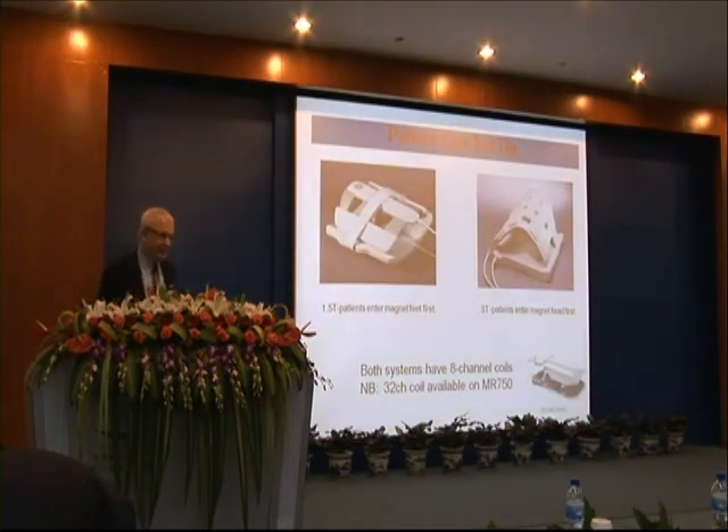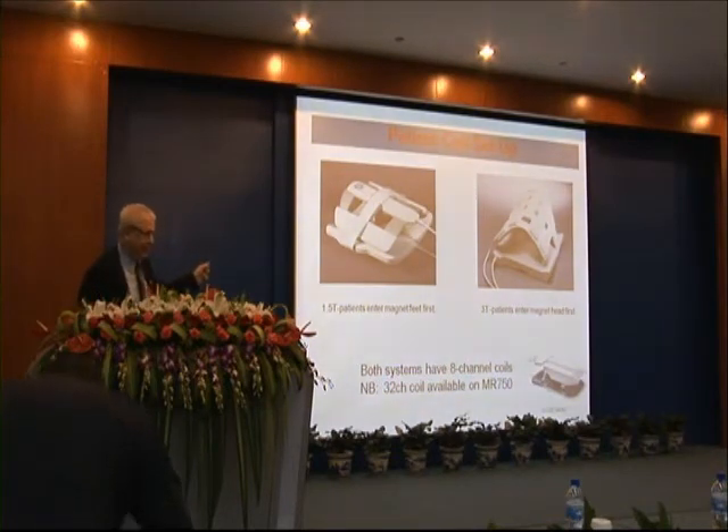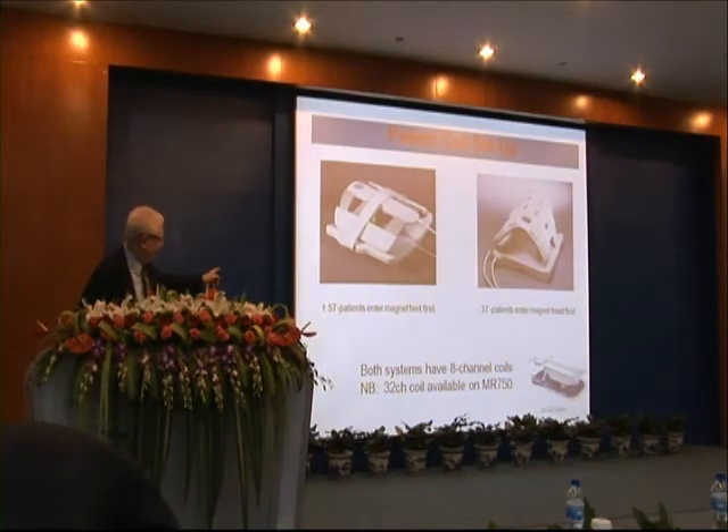The next part of the system is the radio waves. They enter the body through these coils. You can see a 1.5 T patient coil and a 3 T patient coil.